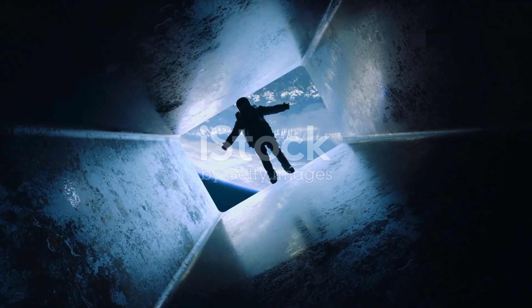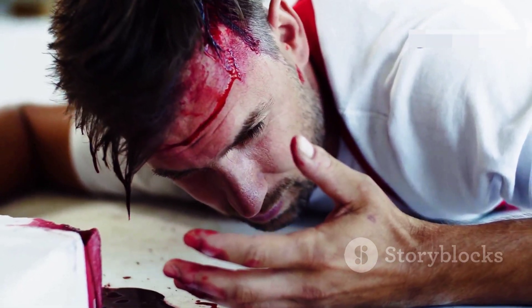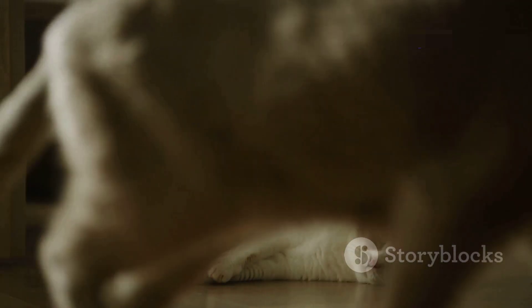Now imagine, if a human falls from just 10 feet, their chances of survival are almost 0% — broken bones, head injuries, guaranteed. But if a cat falls from the 32nd floor, its chances of survival are much higher.